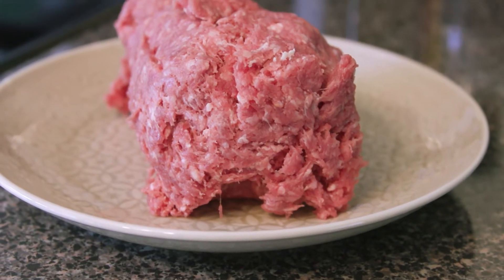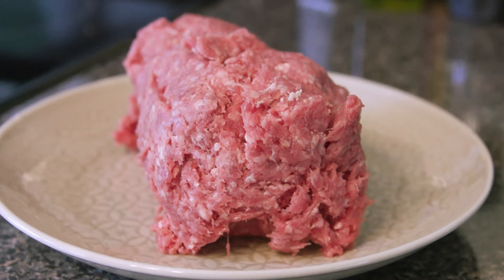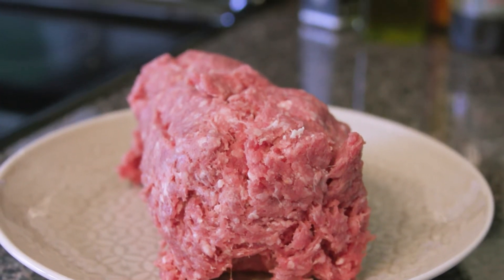When it's 90 degrees outside or more, don't leave these foods at room temperature for more than one hour.